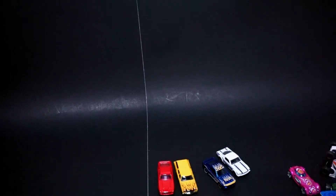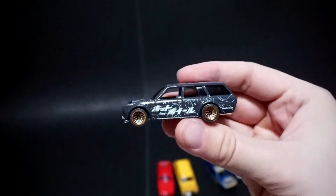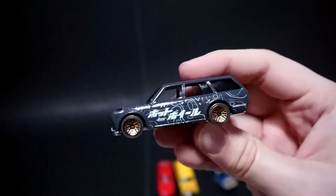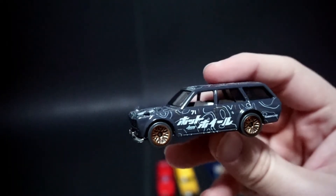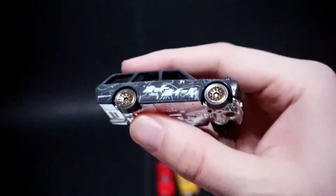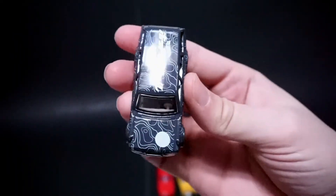And then lastly is the 71 Datsun 510 wagon. It kind of has the Japanese graphics on the side. Gray wheels. It's a pretty cool car. I think the top is actually the most appealing part.